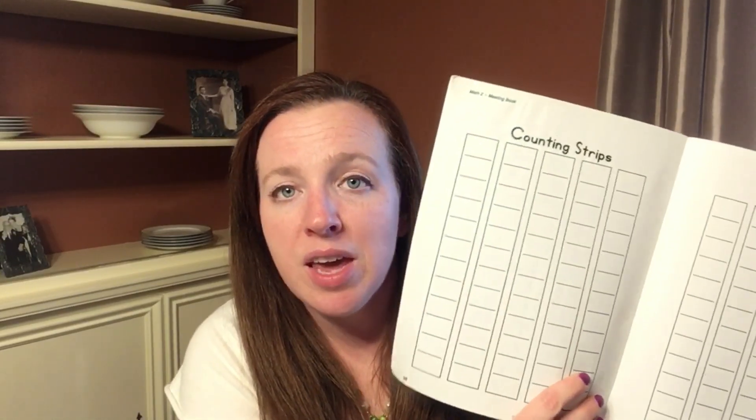In the back there is a 100 number chart to help with times tables, and counting strips where they can put in their twos, threes, fours, and count that way. For the older kids, there are three books that come with Saxon math: the workbook, which is pretty hefty; a test and worksheet book with math facts to do every day and pull-out tests; and a solutions manual.